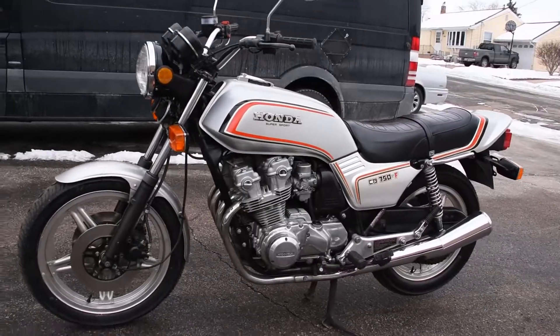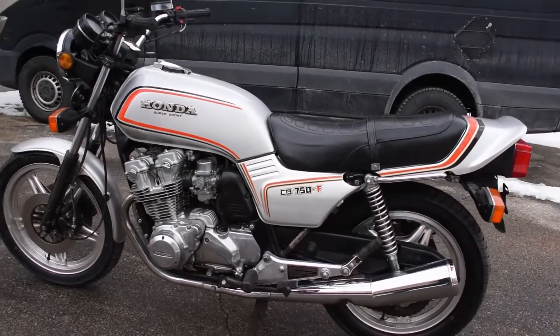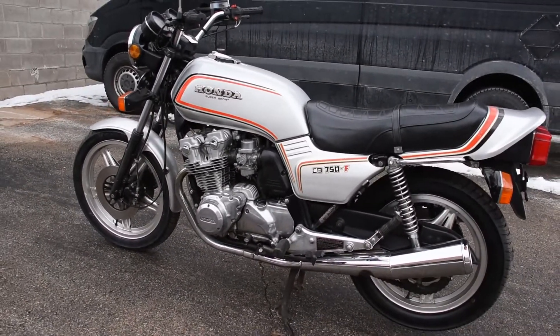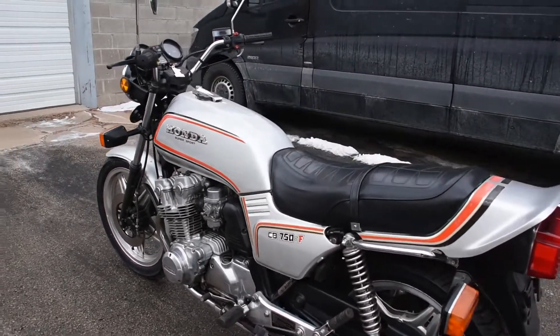In preparation for the sale, we have serviced the machine. It has new tires front and rear, new battery, spark plugs, oil change, new fuel hoses, a once-over on the carburetors — basically a once-over on all major systems.